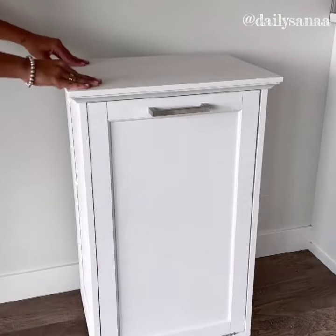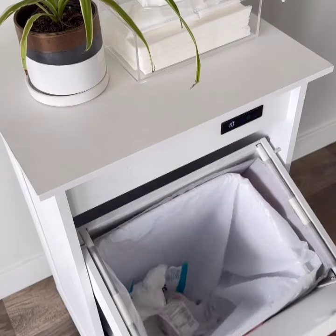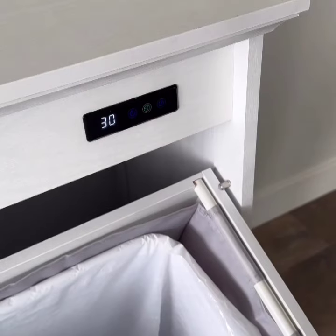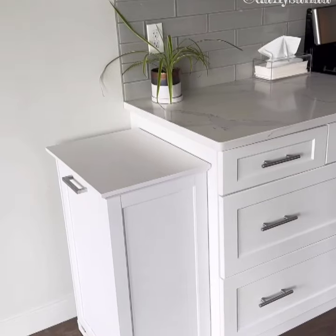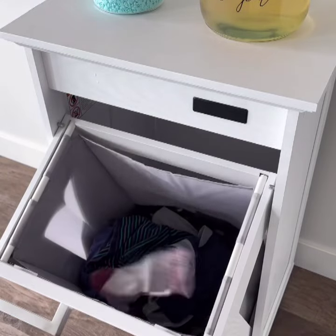Cover up your ugly tin trash can with this stylish cabinet that has a hidden bin compartment. It comes with a built-in electric deodorizer and in many different wood colors to match your kitchen cabinets, and you can even use it for dirty laundry thanks to its removable hamper.